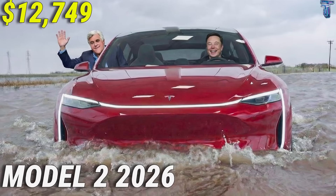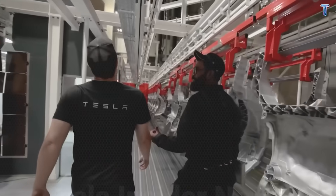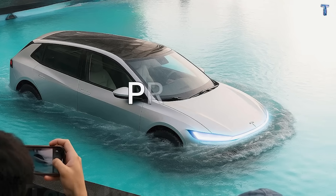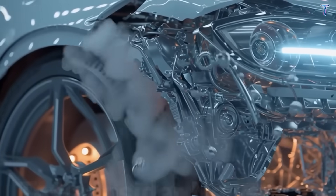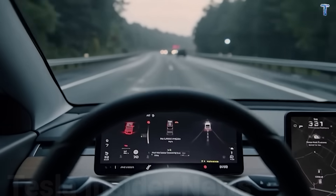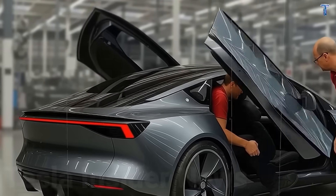If Tesla delivers a $12,749 MSRP vehicle engineered to survive 200,000 miles in American conditions, with manageable insurance and repairs and an interface you won't need grandkids to explain—would you buy it? Not as a Tesla fan or tech enthusiast, but as someone needing reliable transportation for 10 to 15 years. Comment 'price' if cost matters most, 'range' if you need maximum miles, 'durability' if you want it to outlast you. Next week: exclusive CyberCab testing footage from GigaTexas, with full autonomous prototypes running real scenarios. Subscribe and turn on notifications.